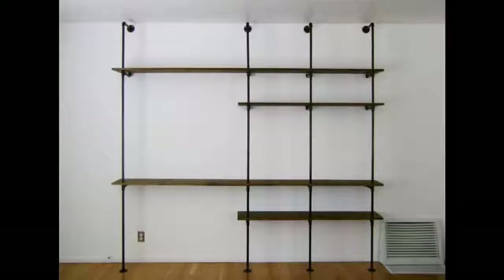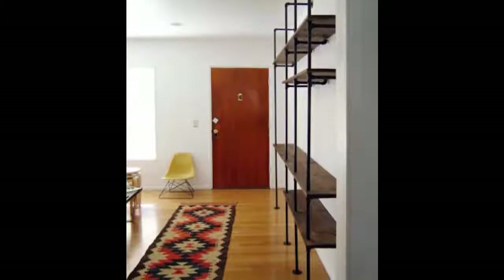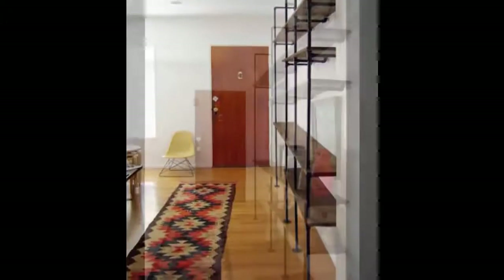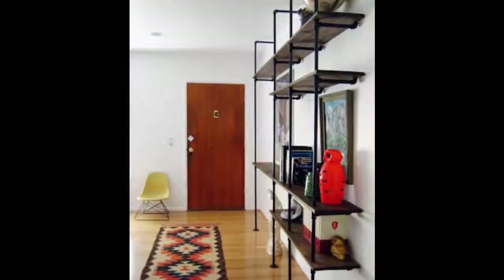Then sand and stain the wood. After that, it just all screws together. The hard part was figuring out all the math and prepping everything. The assembly was surprisingly quick and easy, and then secured it to the wall with some screws through the flanges. That thing is solid.